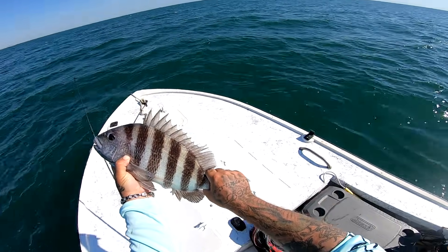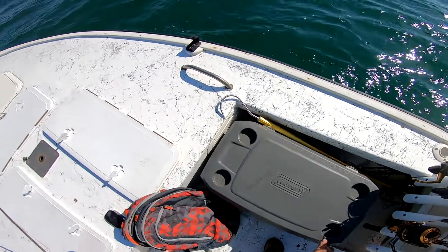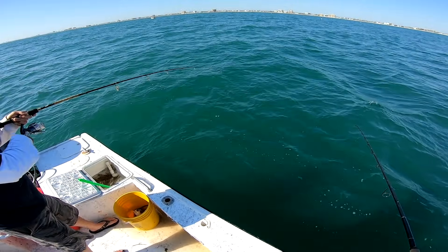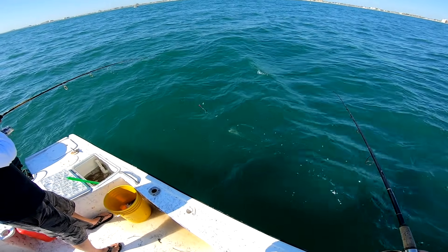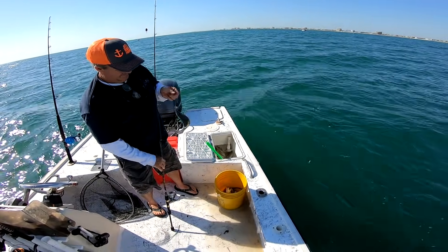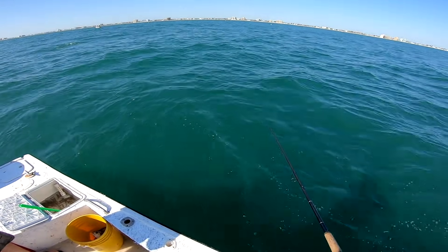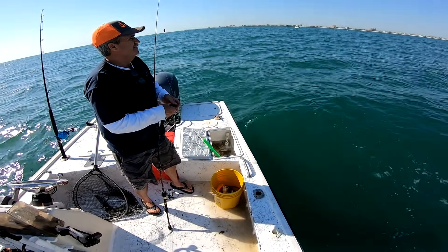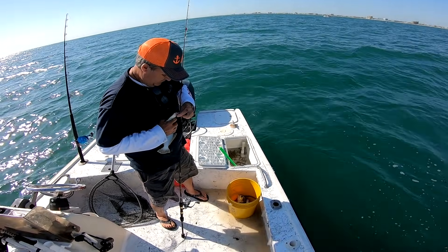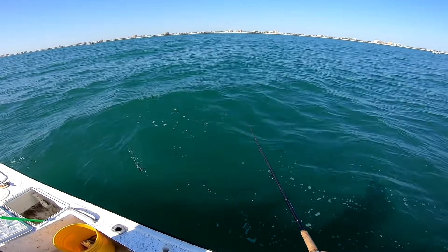Nice fish, that's a stutter. Terry's hooked up — I think it's a trout. Flounder! Come on with it. Little guy, but hey, we're stacking up the species today. We got trout, sea bass, pigfish, sheepshead, now flounder — come on!